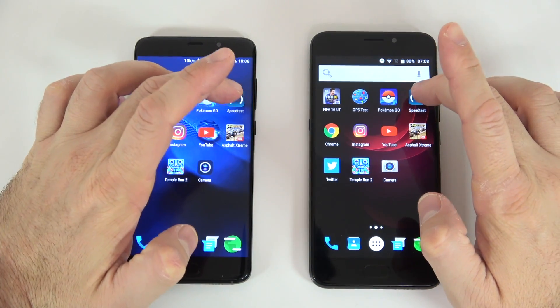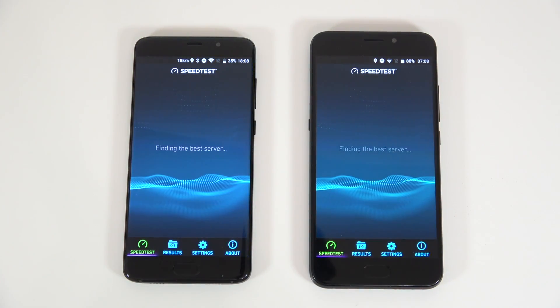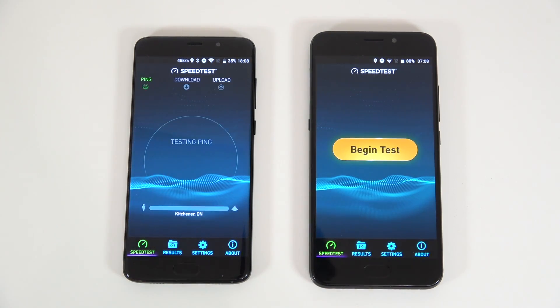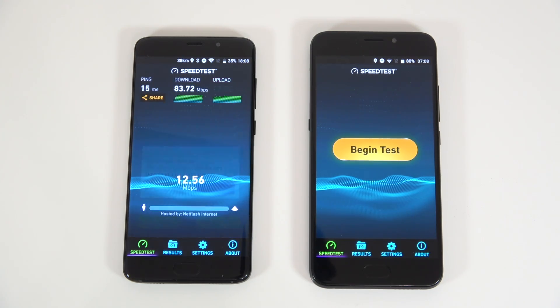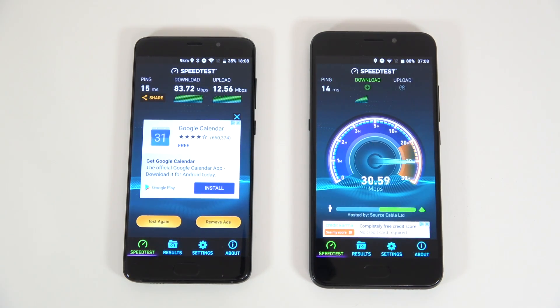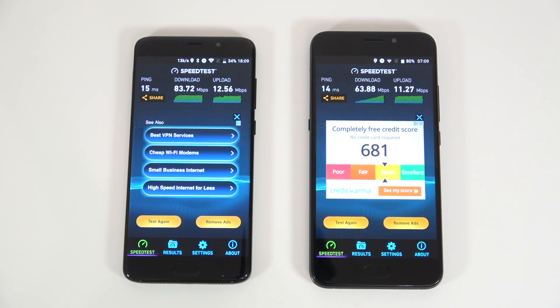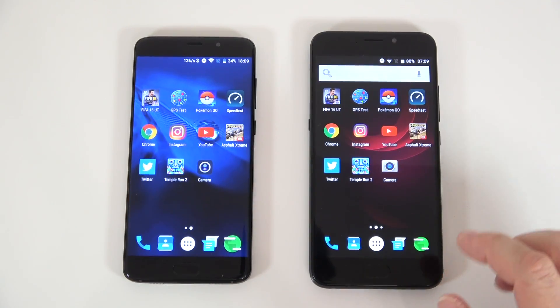The next one is going to be the speed test app. We'll do this separately — I'm going to start with one and fast forward the video, then do the same with the Yumi and fast forward. Here we got the better download speed on the S7. We'll leave that one running in the background.